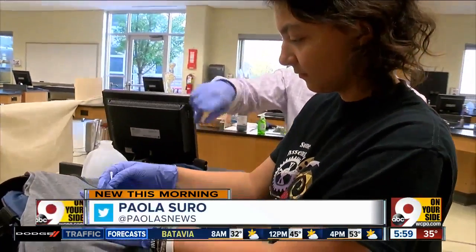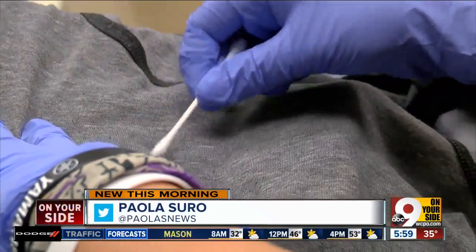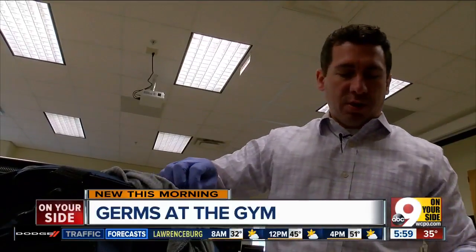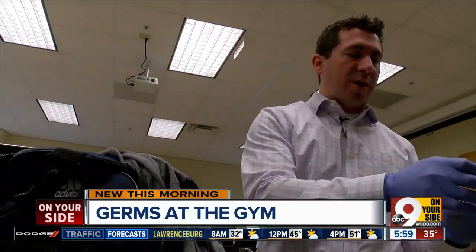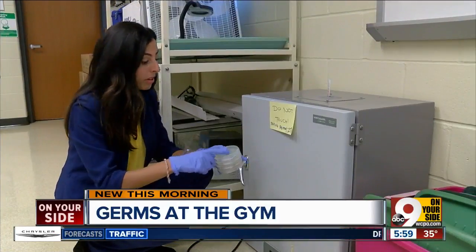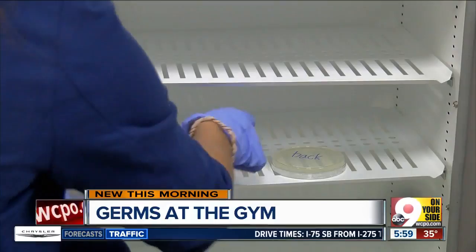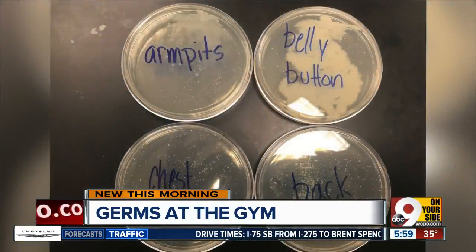Typically your moisture-wicking materials will be better suited for less bacterial growth. The thicker the cotton that holds on to that moisture, the more ideal it is for bacteria to grow. After swabbing, we put these dishes in an incubator where results take about 24 to 48 hours to show up.